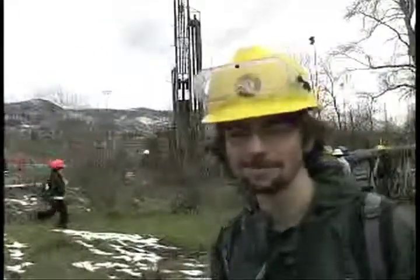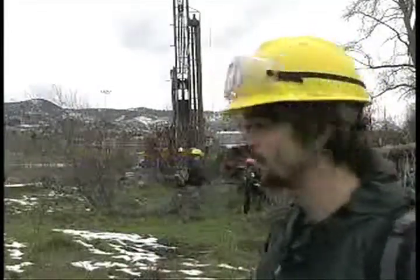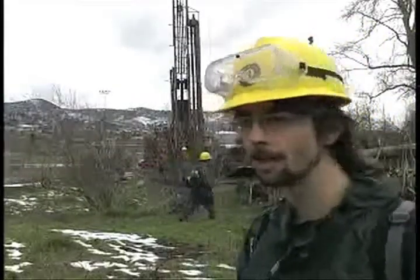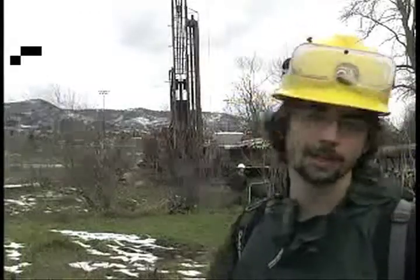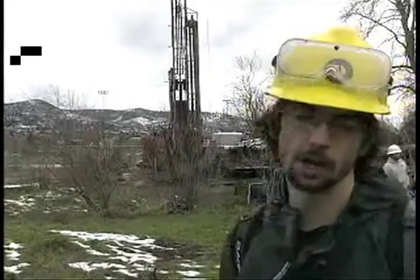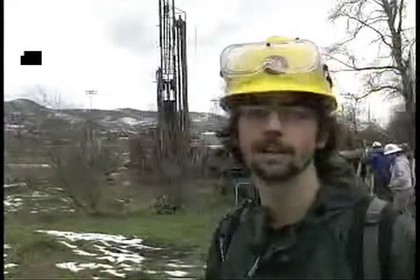My name is Levi McCabe. I'm a junior, a geology major at Southern Oregon University, currently enrolled in the hydrology class, which brings us out here today. We're learning how to drill a well, and this well is going to be a monitoring well — actually, I think it might be one of the first ones in this area. It's a really good hands-on opportunity to learn about the geology, hydrogeology, lithology, soils, and all kinds of sciences in the local area.